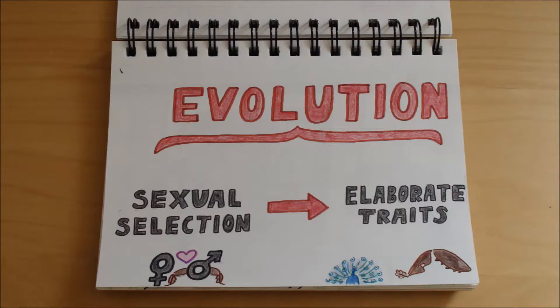By artificially removing the elaborate structures, we can directly assess the female's preference for a certain elaborated condition. This study allows us to better understand sexual selection and the forces driving the evolution of elaborate traits.